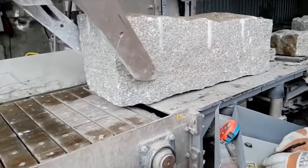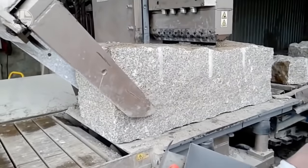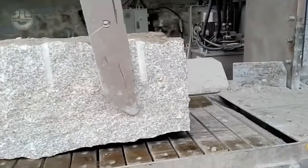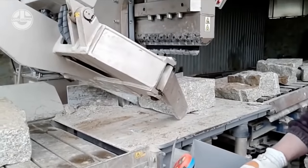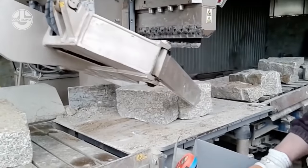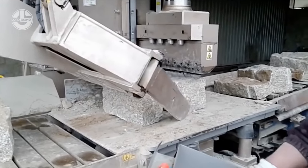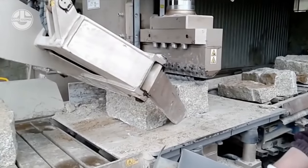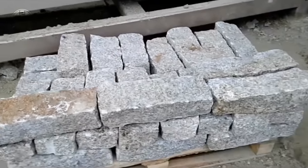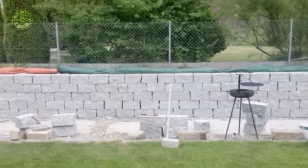Granite slabs are cut for landscaping using a variety of methods tailored to specific outdoor requirements. The three main types of cuts are split-faced, curved, and straight. Straight cuts are most commonly used for retaining walls, pavers, steps and other regular shapes, made using multi-wire saws and gang saws. Curved cuts are required to create patios, pool copings or other rounded features in landscape design. Here are some examples of how they are cut and their other uses.